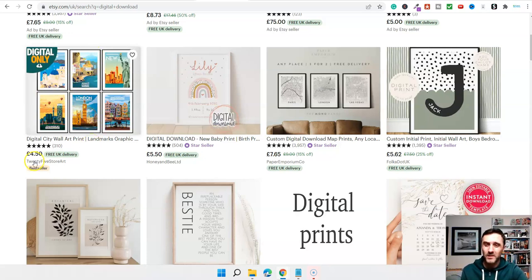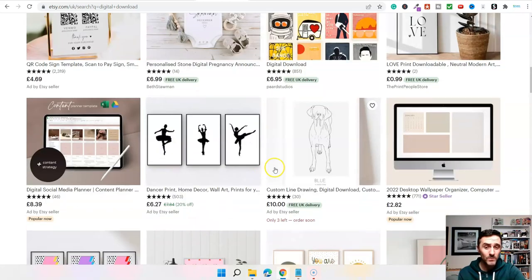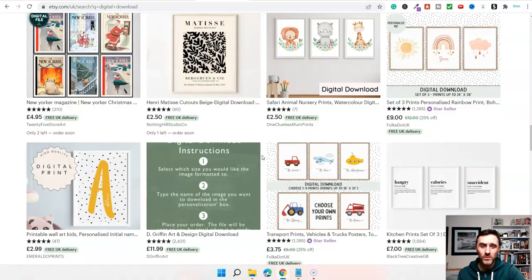I'm in the UK so this is UK pricing. This shop here is selling prints for £4.50, and they've got 310 feedback from sales — they will have sold a lot more than 310 items. Coming further down the page we've got map prints, more digital prints. Look at this one — literally the word 'love' as a downloadable printable, and people are buying this. These are just a few examples.